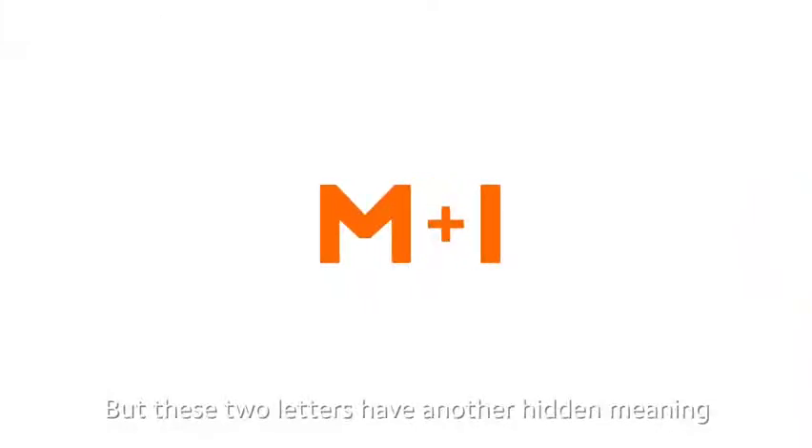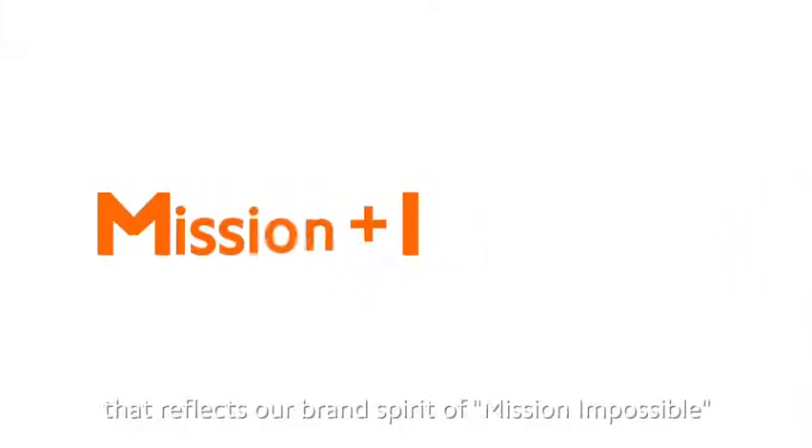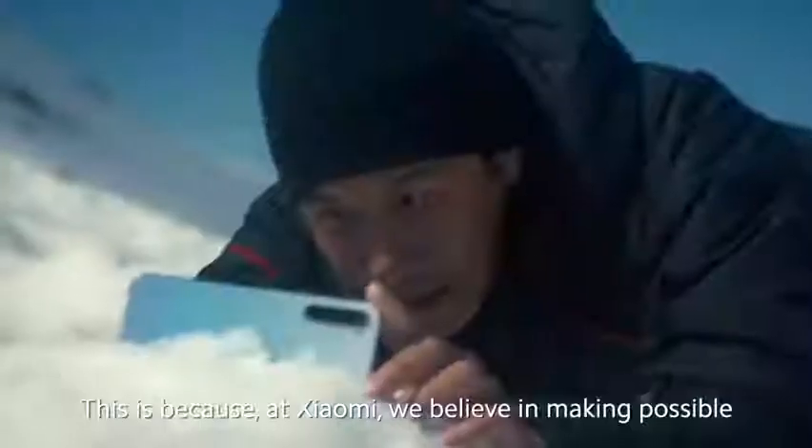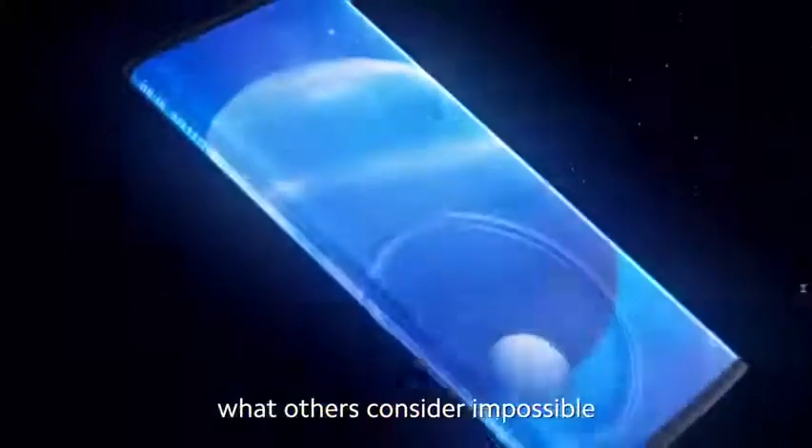But these two letters have another hidden meaning that reflects our grand spirit of Mission Impossible. This is because at Xiaomi, we believe in making possible what others consider impossible.